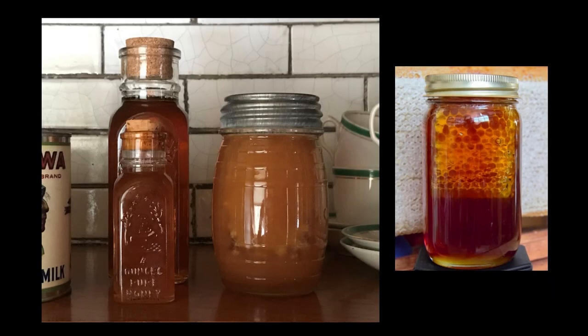Frances Glessner was an accomplished beekeeper and would also bring back huge amounts of honey. In some years, the harvest exceeded 1,000 pounds. Most of it was given away as gifts, either as comb honey or as extracted honey. During World War I, she noted substituting honey for sugar, which was rationed and therefore hard to obtain.